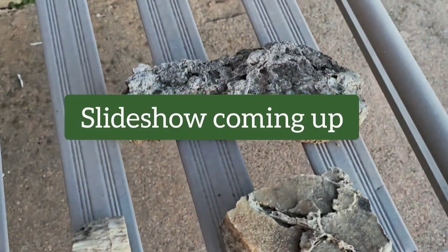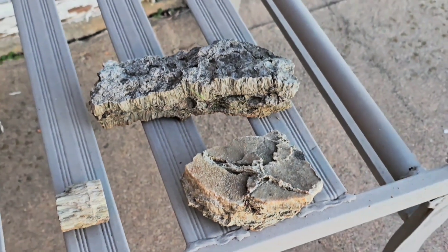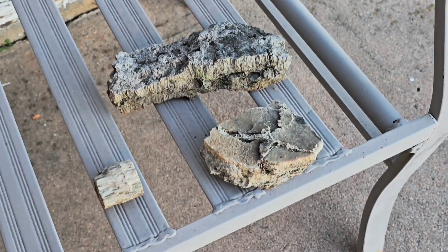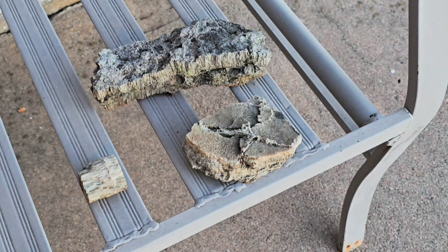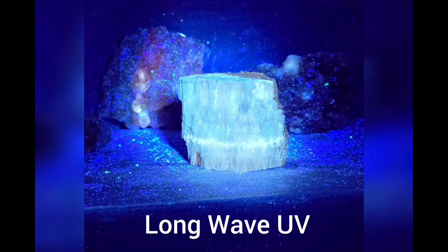These are obviously much bigger and more unique than the ones I found in the creek — that video should be linked. Let's solve this mystery before New Year's. What do you think? I'm going with serpentine still, but we'll do some tests and figure it out. Alright, cheers. Happy Sunday.